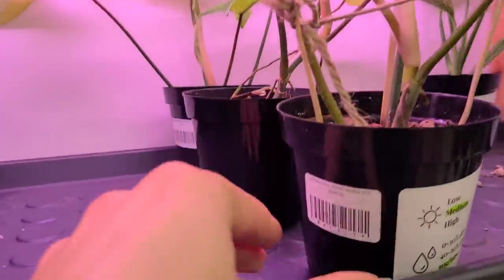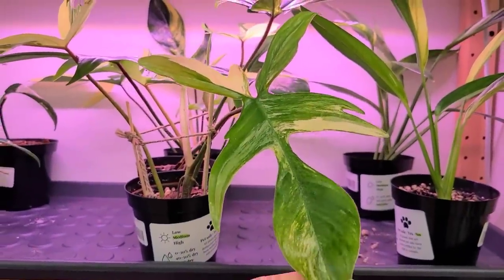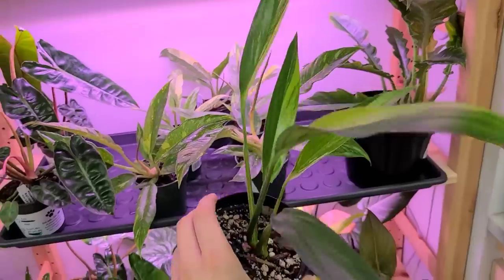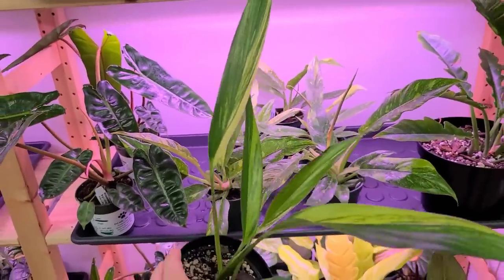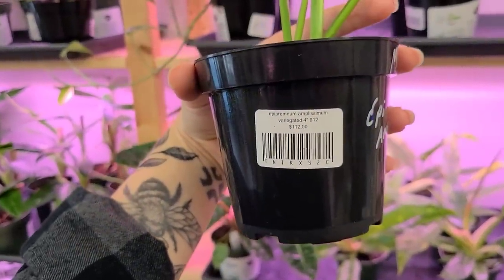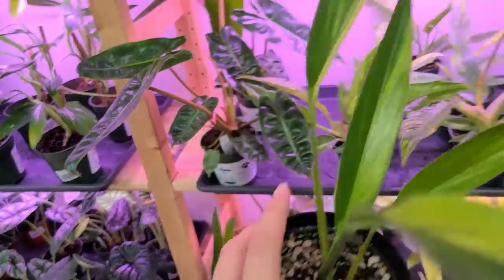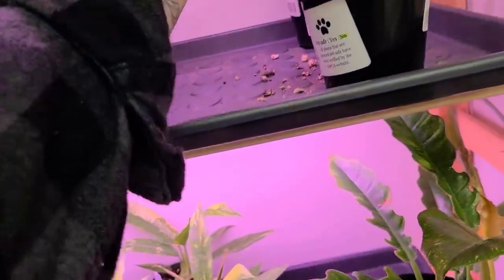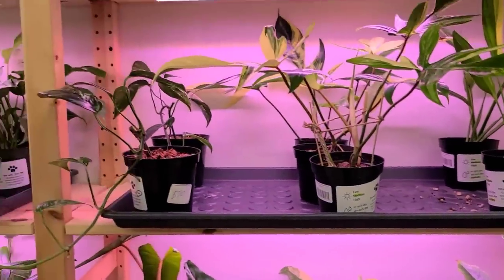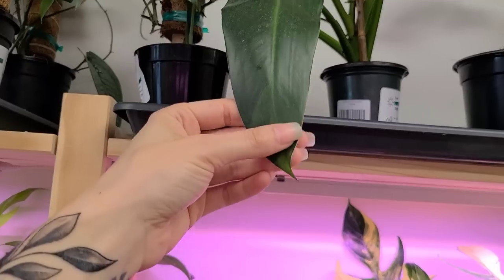It's the Florida Beauty — $395. Obviously I want one. Maybe one day when I can afford one or find a cutting for a good price. This is the Variegated Amplissimum Aureum, I think — $112. I bought a reverted cutting and then the next leaf that came out had some variegation on it, so I got lucky on that one. I've been on the Amplissimum train for a while so I'm glad to see them coming out more frequently. I have had the silver one for a while.